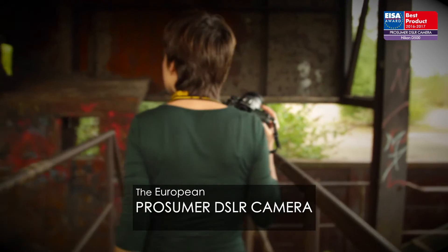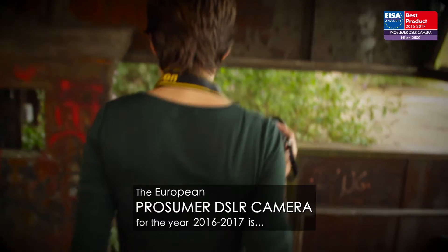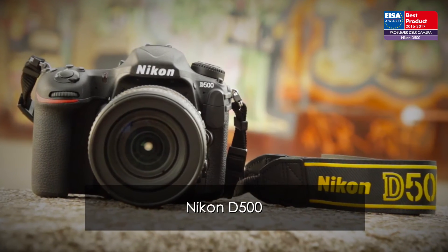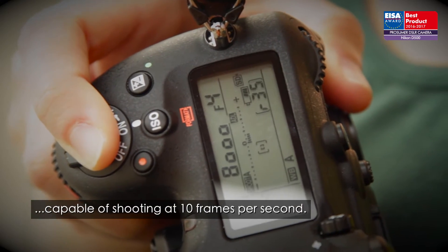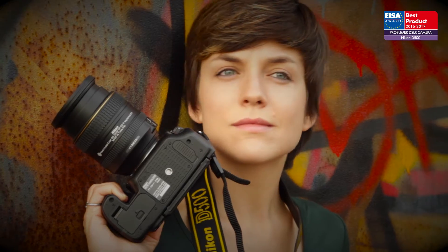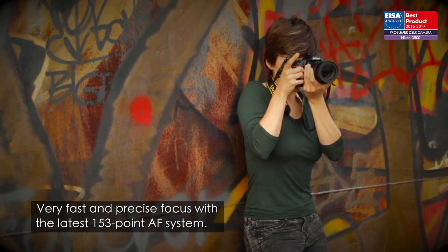The European Prosumer DSLR camera of the year 2016 to 2017 is the Nikon D500. Nikon's fastest and best DX format DSLR to date is capable of shooting at 10 frames per second and provides very fast and precise focus with the latest 153-point AF system.